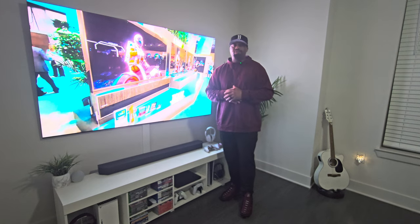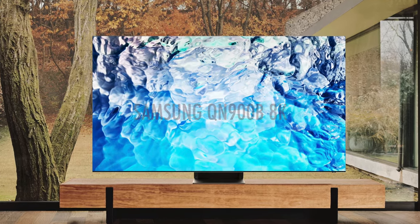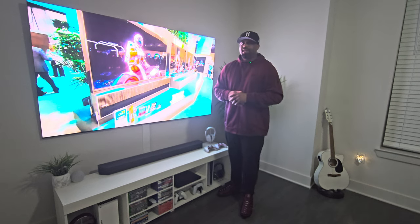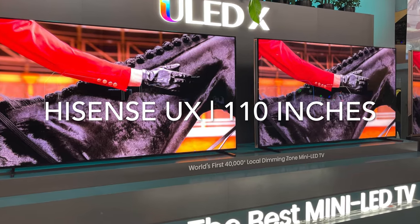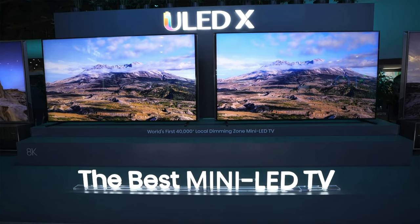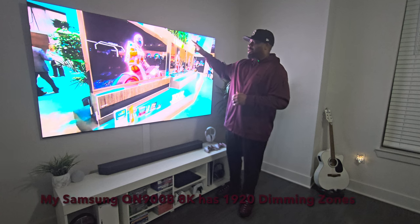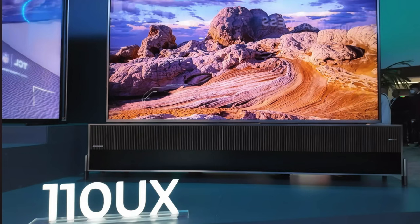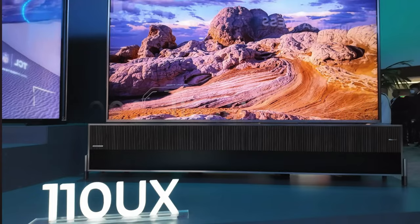When I saw this, my mouth dropped because, as you guys know, I do have the Samsung QN900B 8K — awesome TV, and I'm loving it still. This TV that I saw at CES 2024 caught my attention. Let's just put it that way. It received some innovation awards. Number one regarding this TV: 40,000 dimming zones. This TV that I have has 1,920 and it's 8K. This 110-inch UX from Hisense has 40,000 dimming zones. Let that sink in.